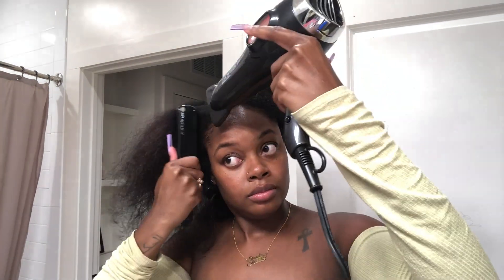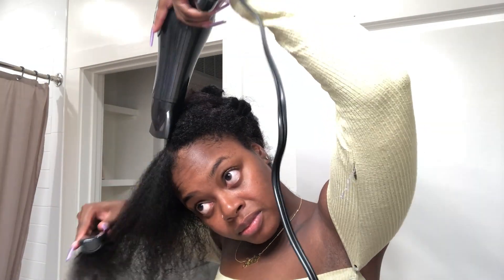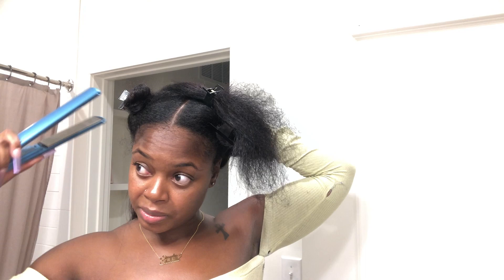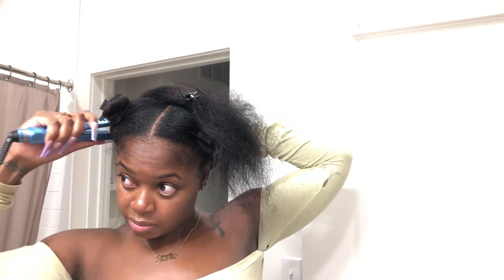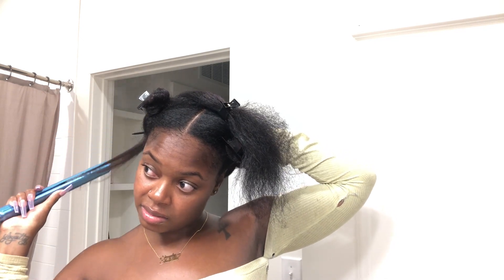At this point, you can see the difference. I can see the difference in my curl pattern, and I can feel a difference in the texture of my hair as well. This is the result of doing seven passes at 450 degrees.